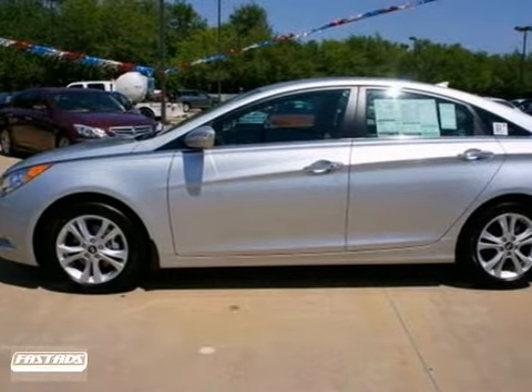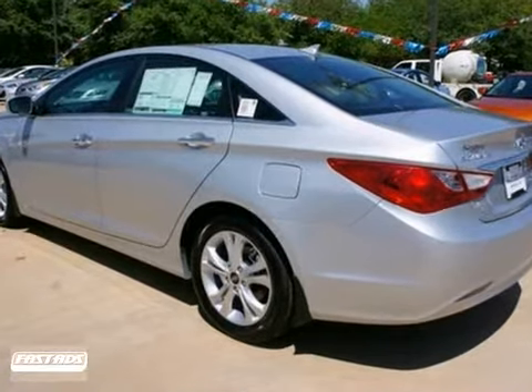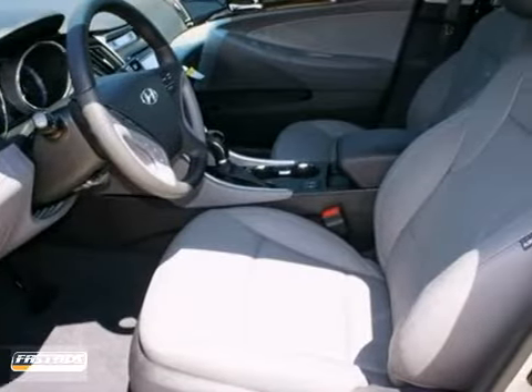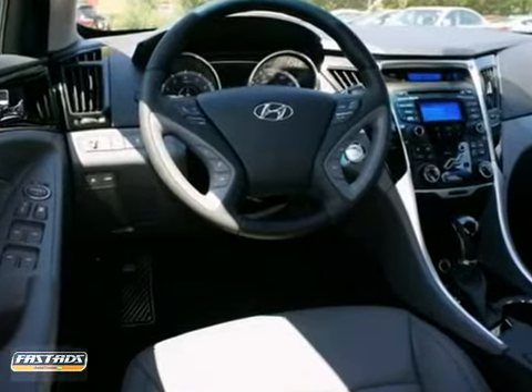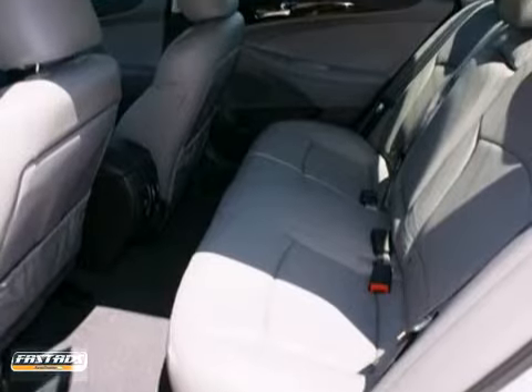You and the family or just a group of friends will fit comfortably in this 2013 Hyundai Sonata. With great features like a CD player, push button start, and a multifunction steering wheel, this sedan is sure to please. The power windows, locks, and mirrors are nice touches too.